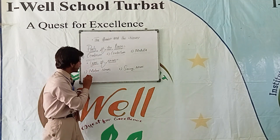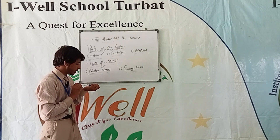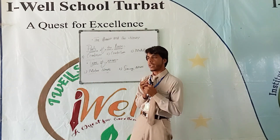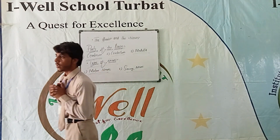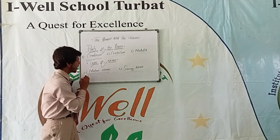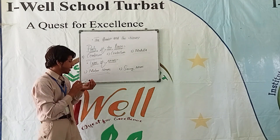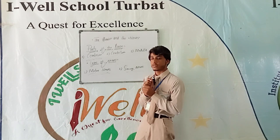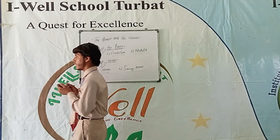Motor nerves send signals from the brain to the spinal cord and glands. These motor nerves help the muscles to move. This is the end of the presentation. Thank you for listening.